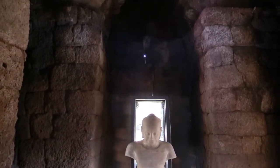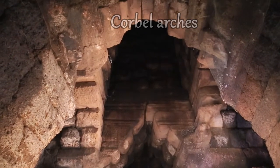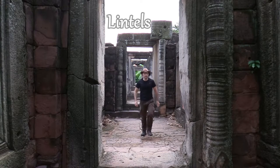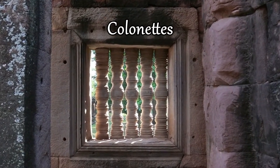Khmer architects didn't know how to construct true arches with a circular shape. Therefore, they covered the galleries with false arches or corbel walls, and they covered the gates and doors with lintels using straight horizontal stone. The common technique to cover windows in Khmer temples is using small decorative stone columns.